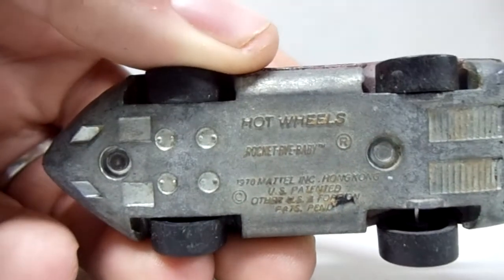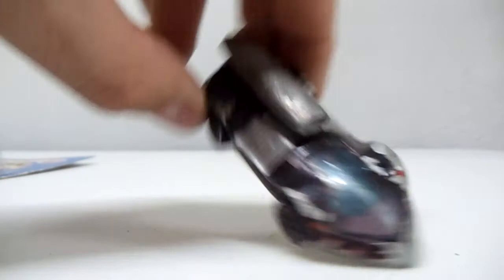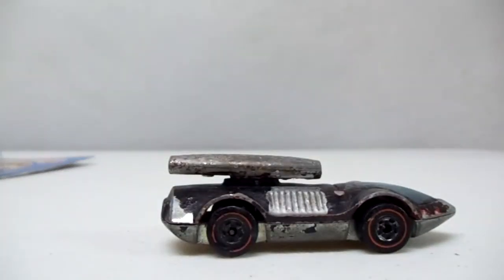I also picked up a red line. I never buy red lines but I thought this one was cool and ended up getting it for two bucks. I think it was originally red — somebody painted over it with black. It's a 'Rocket Bye Baby,' a 1970 red line. I don't know if I can get that black paint off and get some of the red to stay. I'm not sure whether I should repaint it or not — let me know what you guys would do with it: leave it as is or paint it.